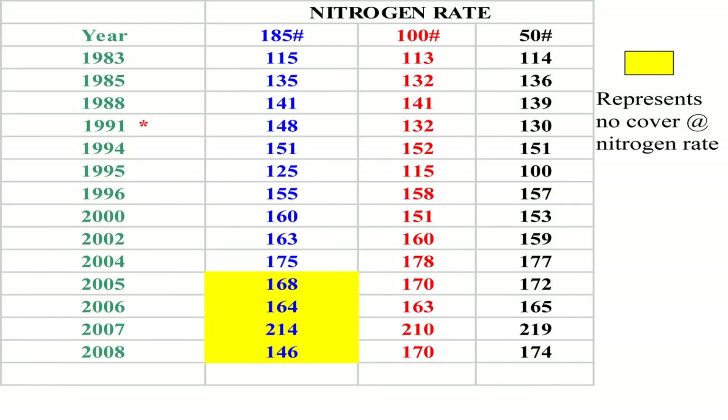We started in 1983 with yield monitors with cover crops. No one could tell us how much nitrogen our cover crop was producing. So what we did — we took all our fields that had legume-type covers. We put 180 pounds of nitrogen on some of the field, 100 pounds on part of the field, and 50 pounds on part of the field. When we used 50 pounds of nitrogen, we never lost yield. We always made money. That proved to us we didn't need to use 185 or 200 pounds of nitrogen. The yellow bar shows a corn-bean rotation without covers — and we still out-yielded with 50 pounds of nitrogen where we had legumes.